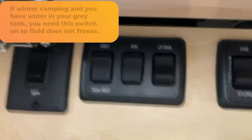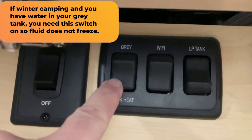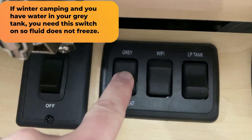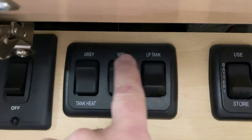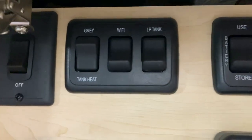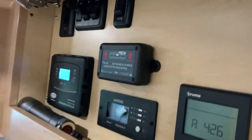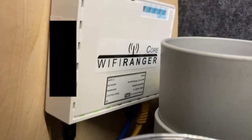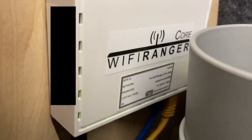Your gray tank heater is also run off 12 volts - right now my heater is off, if I turn it up it would be on. The Wi-Fi, if you turn that on, will supply power to your Wi-Fi unit. That is where my Wi-Fi system is and it is operational with just 12 volts.